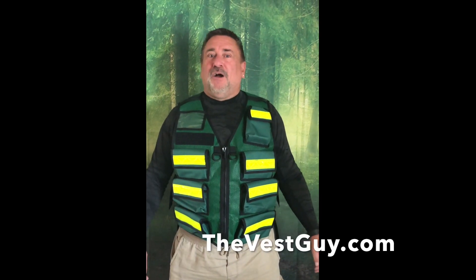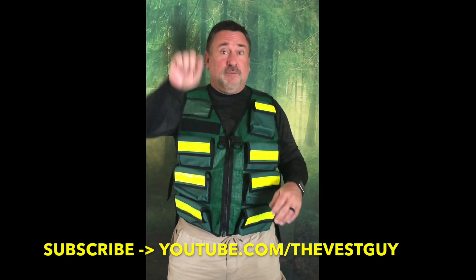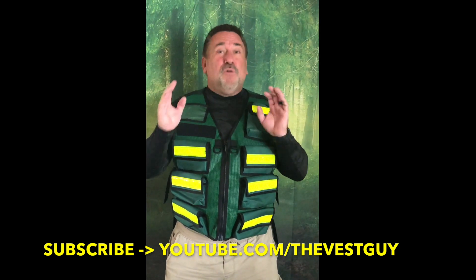Hey everyone, Rob from TheVestGuy.com. Got a brand new program coming out — the deal of the day. You're going to find these on YouTube, so subscribe and hit that alert button so you get notified. Most of these are one-offs, but we have thousands and thousands of products that we're going to be listing on here.